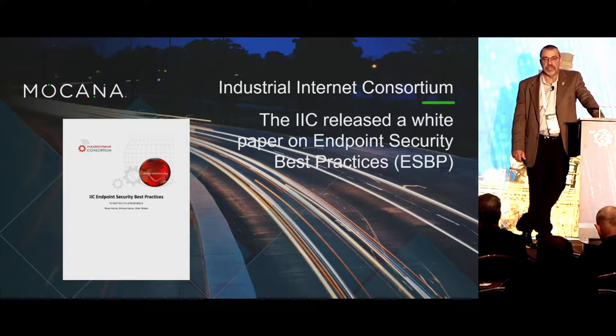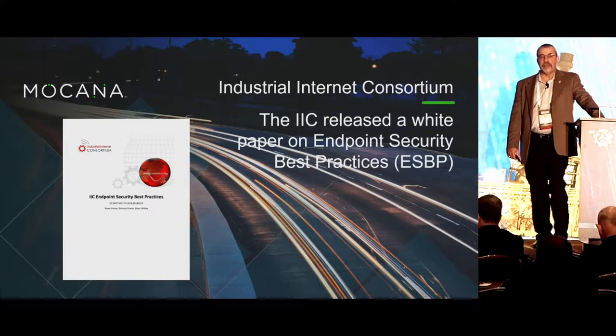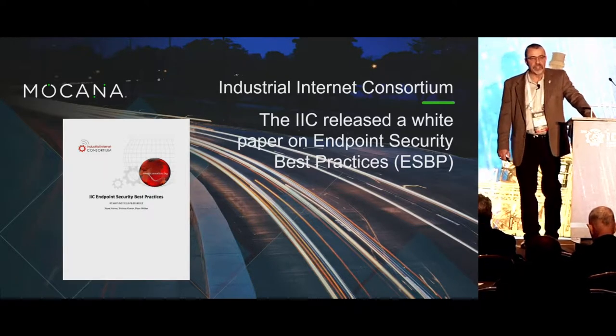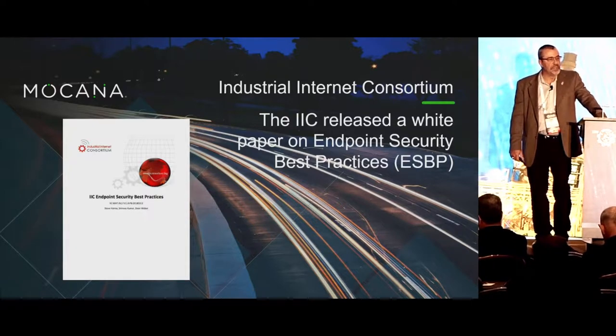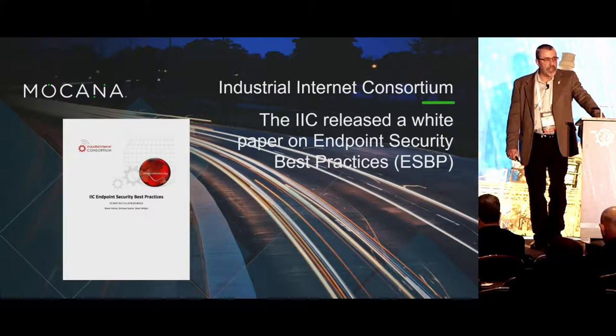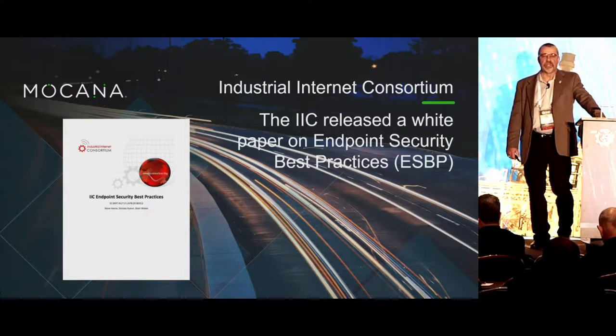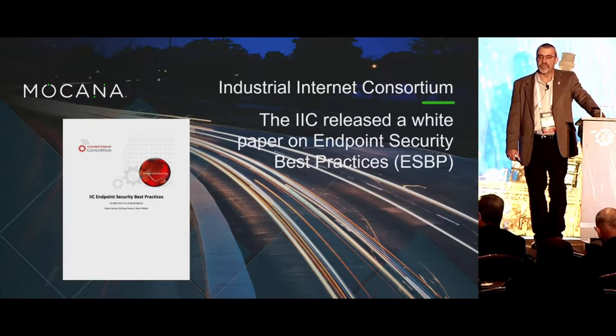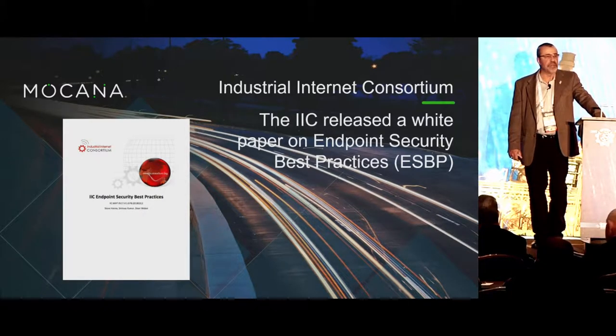About a year and a half ago, Srivas Kumar, the VP of Engineering at MoCana, and Steve Hanna at Infineon, the chief evangelist for TPMs, co-authored the first of the focus papers coming out of the IIC called Endpoint Security Best Practices. The IIRA, or Industrial Internet Reference Architecture, is about 1,500 pages, and the IISF, the Industrial Internet Security Framework that overlays the reference architecture, is closing in on 2,000 pages.